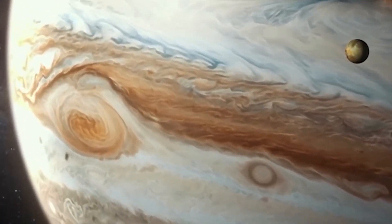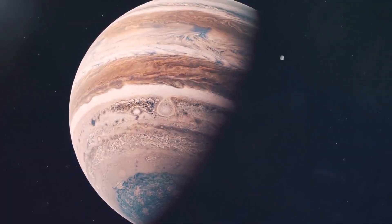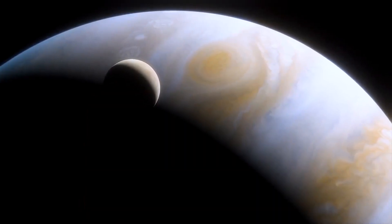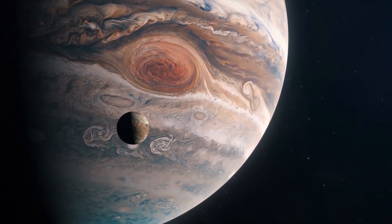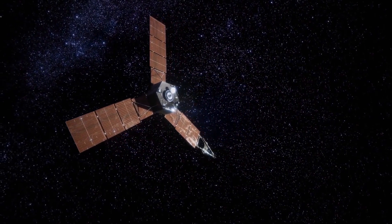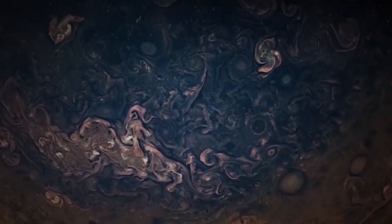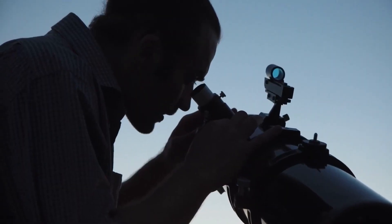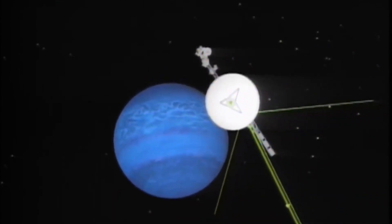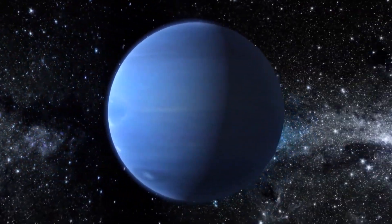Jupiter's irregular moons have elliptical and tilted orbits. Most are thought to be captured asteroids, making their total number hard to determine. Some may have collided to form smaller moons, and Jupiter's oddly shaped moons may be remnants of a larger moon that mysteriously disappeared — possibly pieces of a dwarf planet that broke apart. Given Jupiter's immense gravity, it wouldn't be hard for it to capture smaller planets, and each of the Galilean moons is much bigger than any dwarf planet.